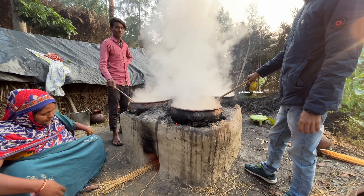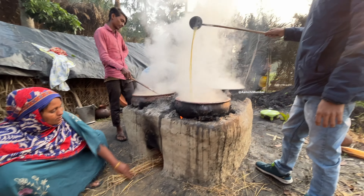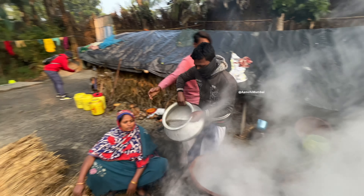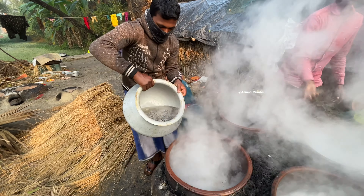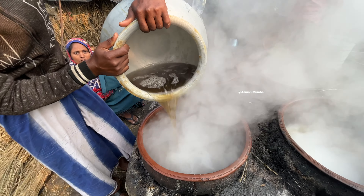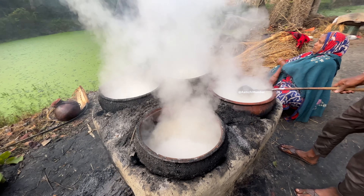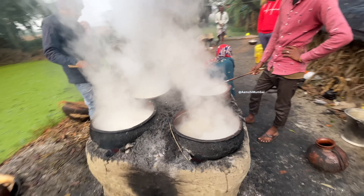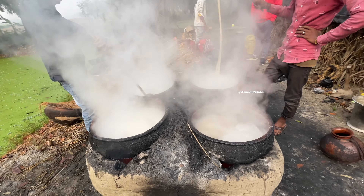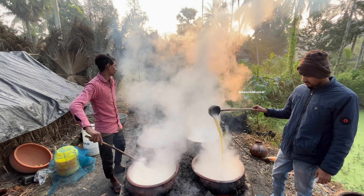From the treetops to the ground, the collected sap is now ready for the next crucial step. At the boiling site, a crucial transformation begins. Here in this traditional setup, the sap is carefully poured into large pots placed over wood fire stoves. The gentle heat from the wood fire causes the sap in the pots to simmer slowly, evolving in texture and enriching in flavor. The simmering sap gradually thickens, turning into a golden syrup.